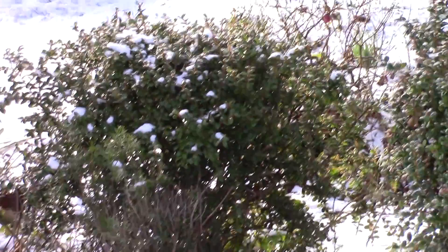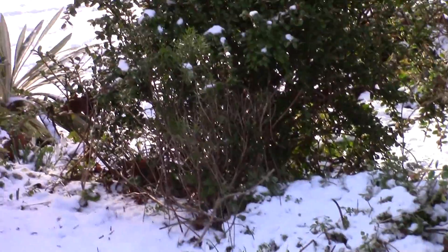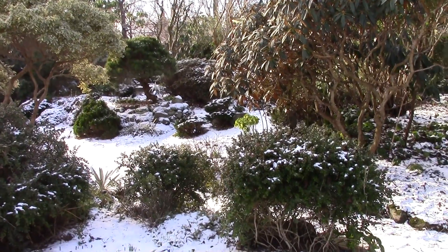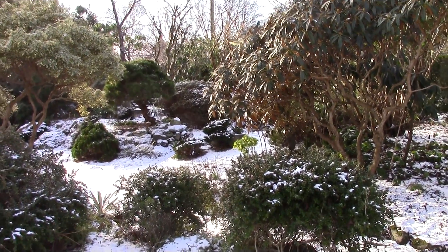I just like the garden at this time. The snow gives it a different feel — you get to see the structure much better. You can see the plants, the evergreens and the shrubs that give it its structure.